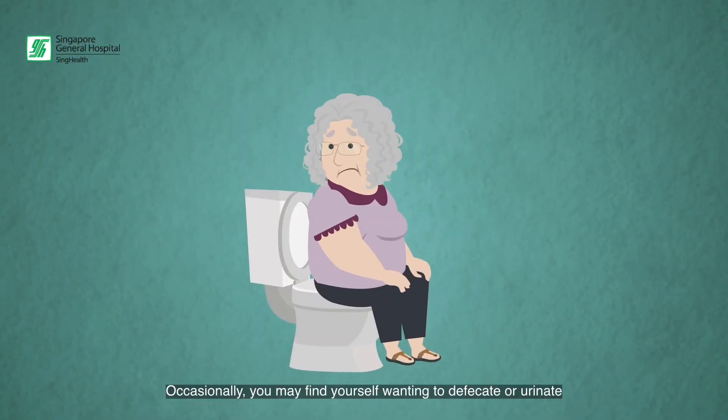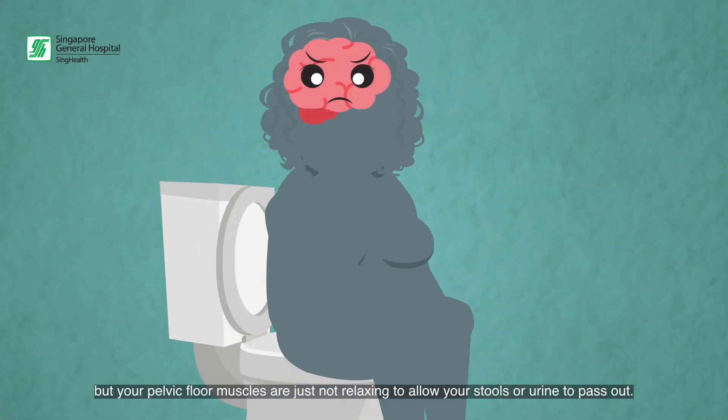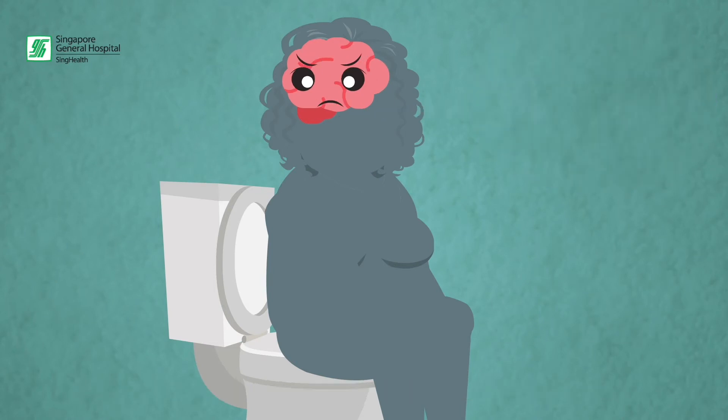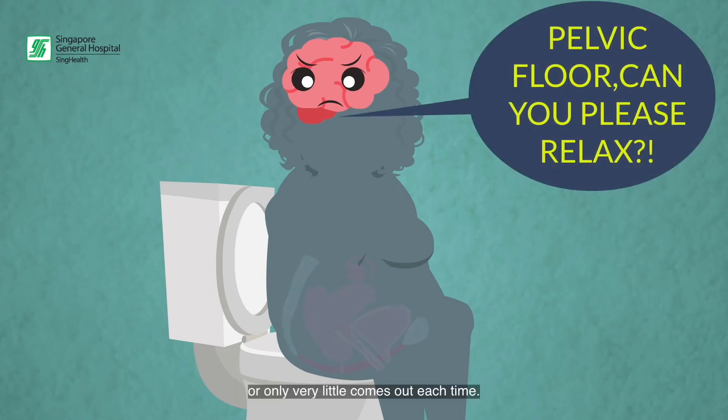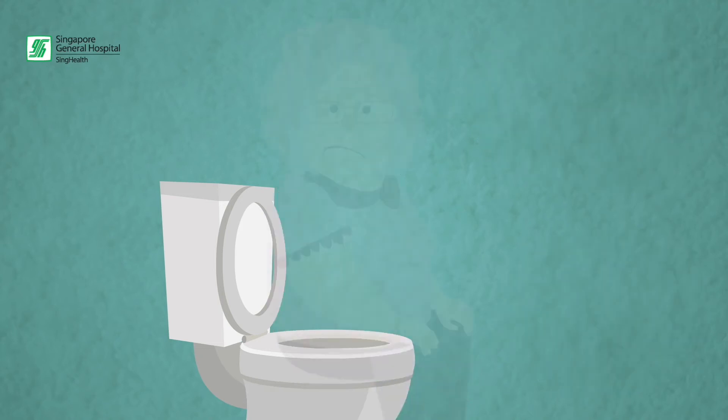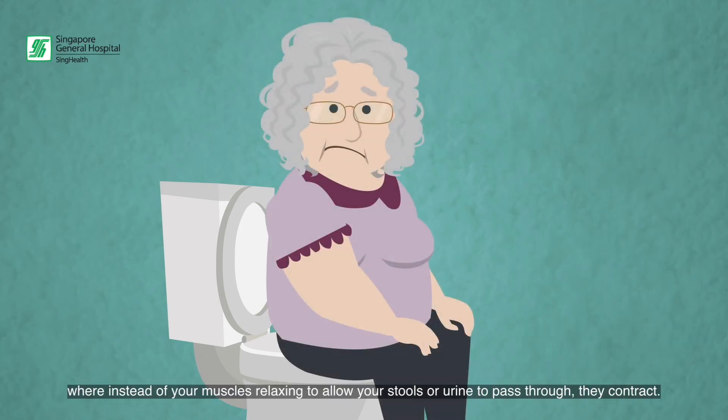Occasionally, you may find yourself wanting to defecate or urinate, but your pelvic floor muscles are just not relaxing to allow your stools or urine to pass out, or only very little comes out each time. This may allude to you having constipation or voiding difficulties that may be due to pelvic floor dyssynergia, where instead of your muscles relaxing to allow your stools or urine to pass through, they contract.